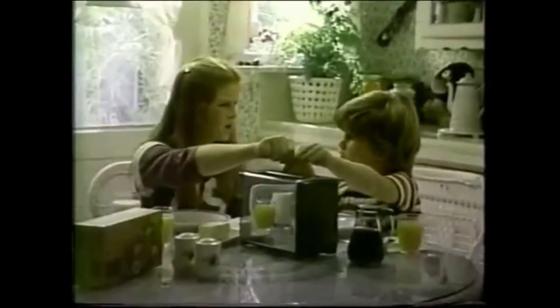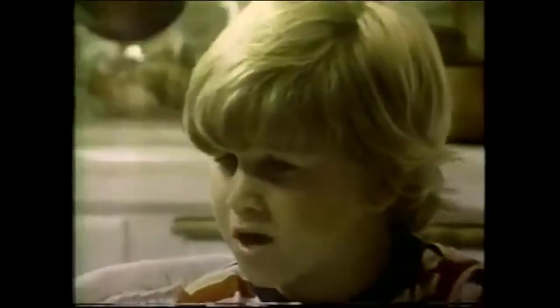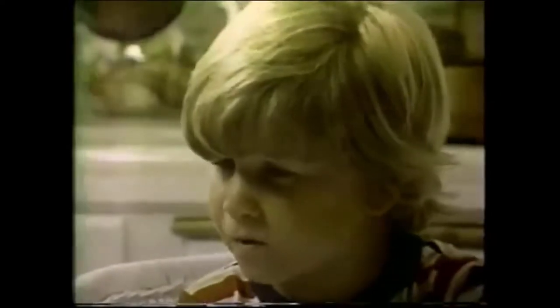Let go my Eggo. You like my Eggo? Give you my skateboard for breakfast. Some donuts. I'll go nuts if you don't let go my Eggo. Oh, Dennis, I just love the yummy taste of Eggo waffles, so please let go.